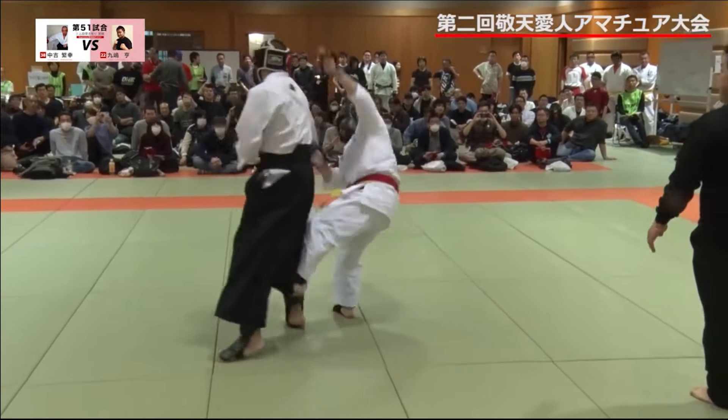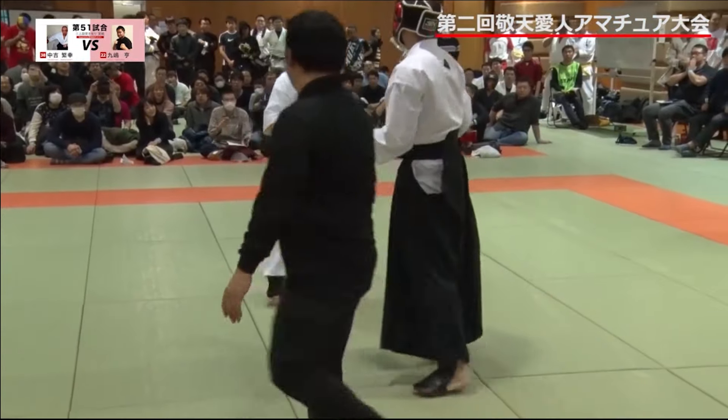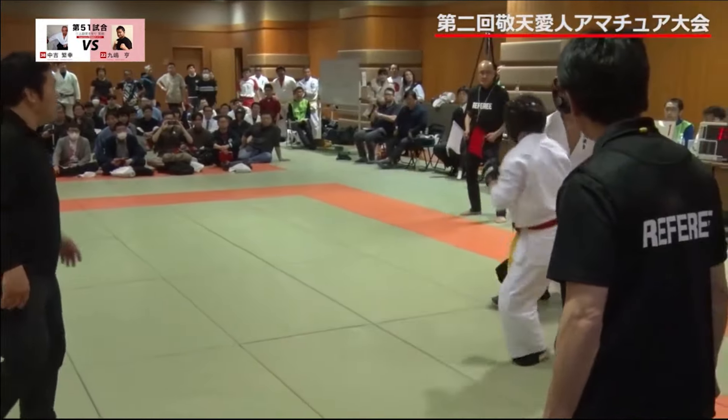Nice leg kick by Okiken Judo. Aikido guy using his reach advantage to punch the guy's face when he enters. Judo looking to grapple again — he was grabbing the sleeves.